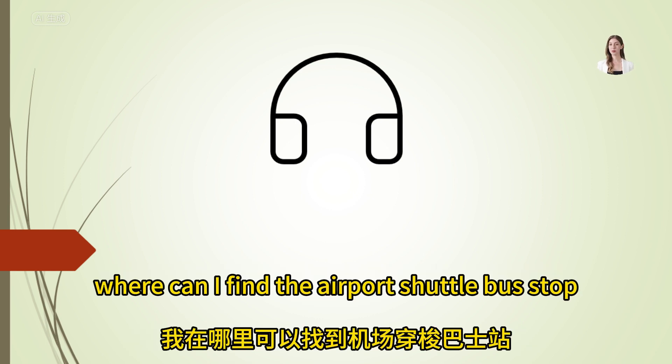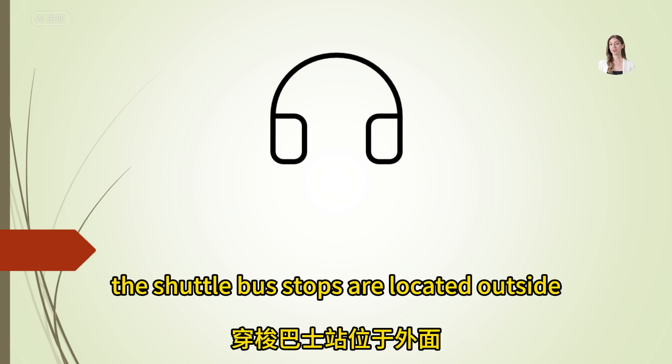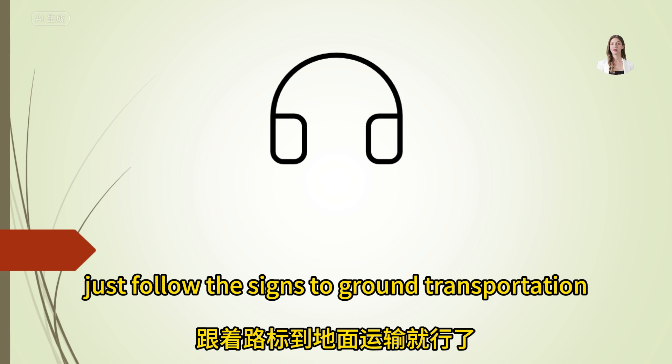Where can I find the airport shuttle bus stop? The shuttle bus stops are located outside — just follow the signs to ground transportation.